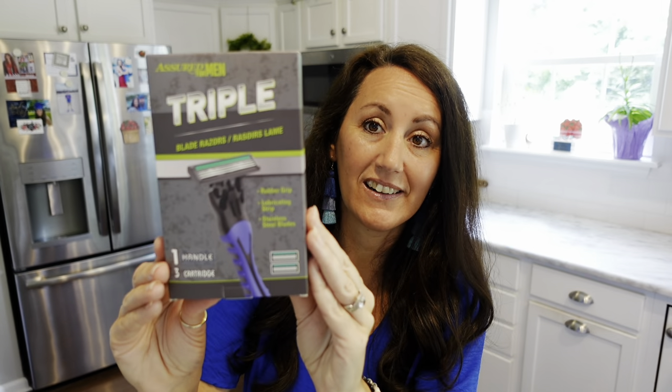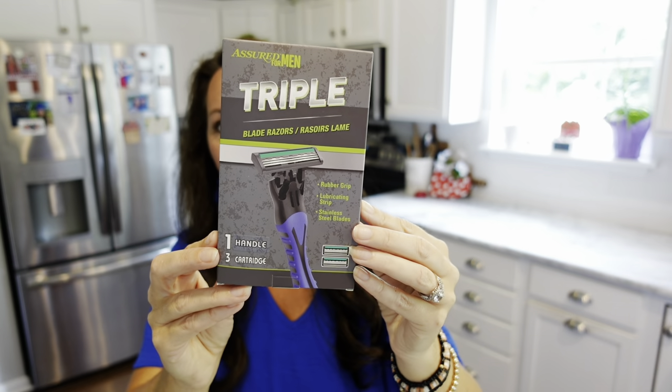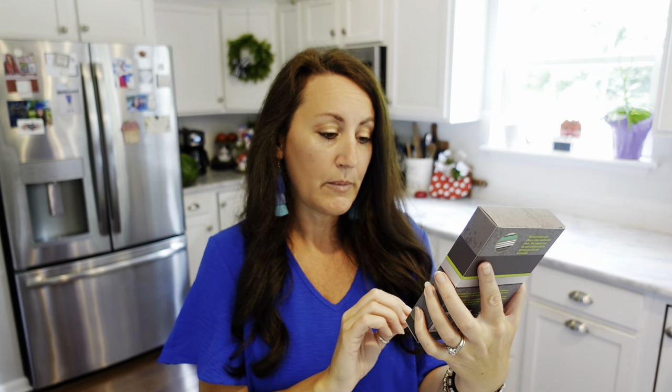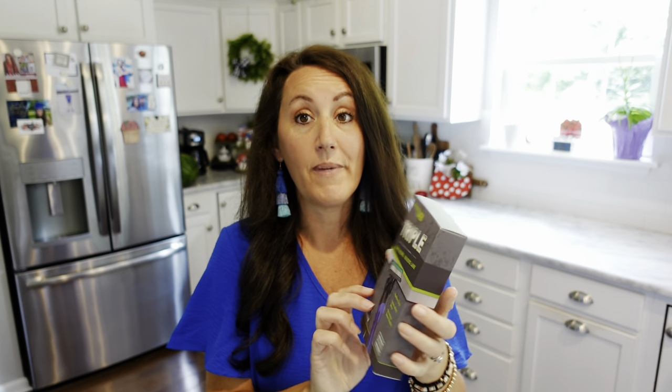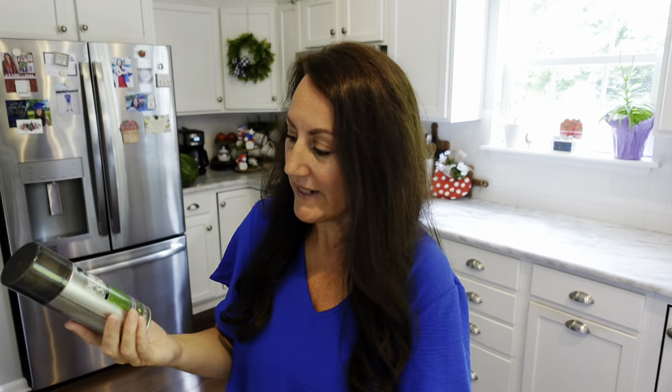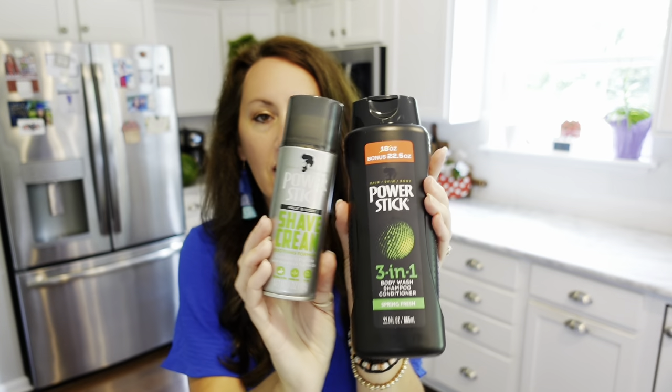They had razors — look at this kit. You get one handle and three cartridges, rubber grip, lubricating strip, stainless steel blades — Assured for Men. They also had Power Stick shave cream with aloe vera, and I grabbed that because it had all that same greenery look to match.